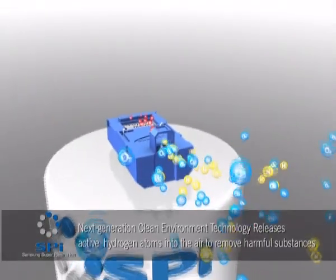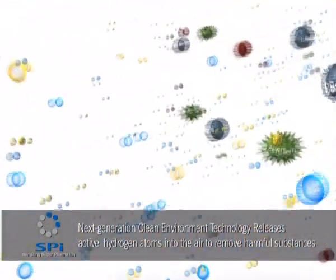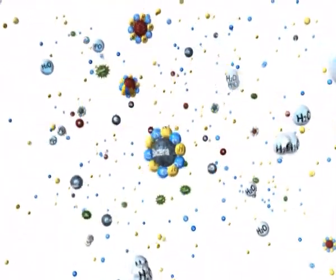Unlike conventional filtering technologies, SPI is a superplasma ion technology that releases SPI ions directly into the air, boasting an outstanding sterilization function.